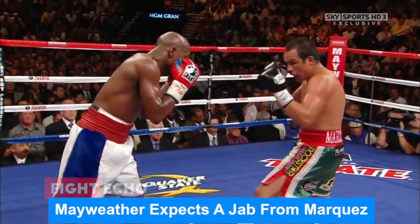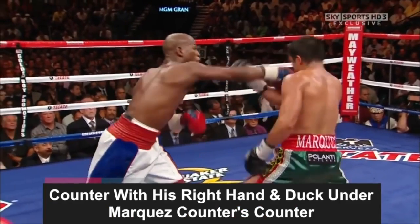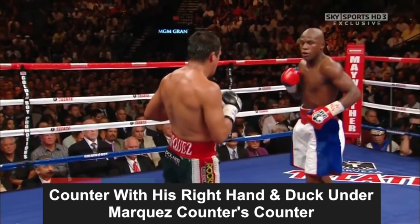Here, Mayweather is expecting a jab from Marquez. He makes him miss by pulling his head back to avoid being hit, and immediately follows up by countering with his own right hand, and then ducks under Marquez's counter as he knows Marquez is a counter puncher himself.